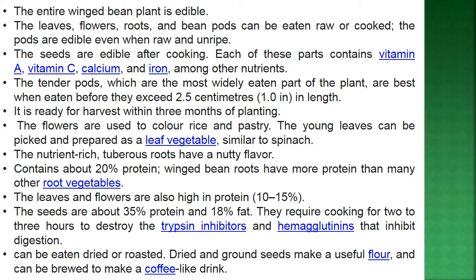Every part of winged bean is edible — the leaves, flowers, roots, and bean pods can be eaten raw or cooked. The pods are edible even when raw and unripe, and the seeds are edible after cooking. Each of these parts contains vitamin A, vitamin C, calcium, and iron, among other nutrients.